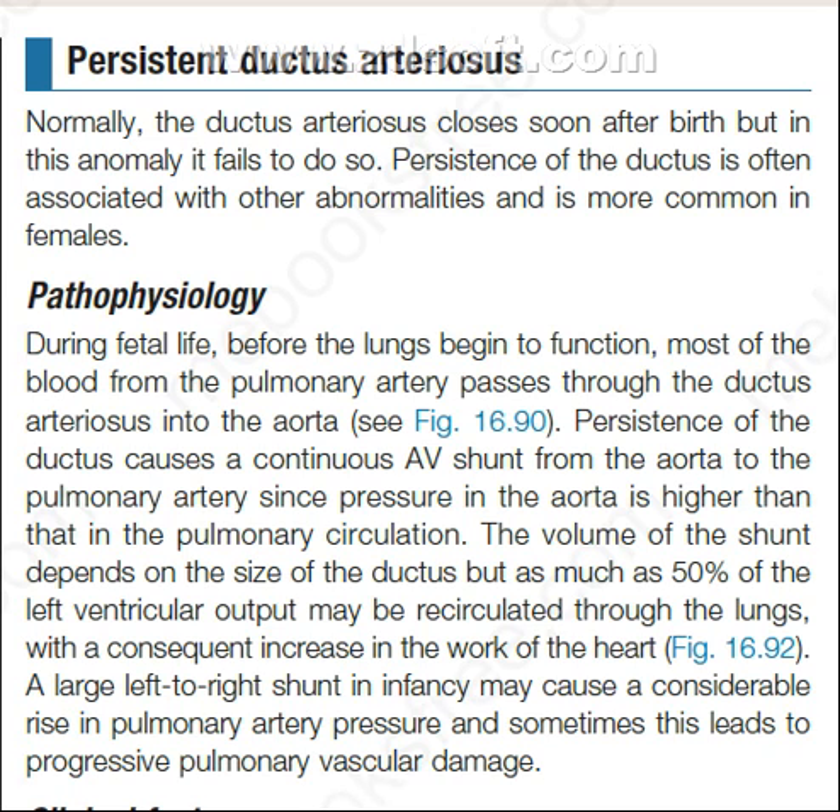A large left-to-right shunt in infancy may cause a considerable rise in pulmonary artery pressure, and sometimes this leads to progressive pulmonary vascular damage.